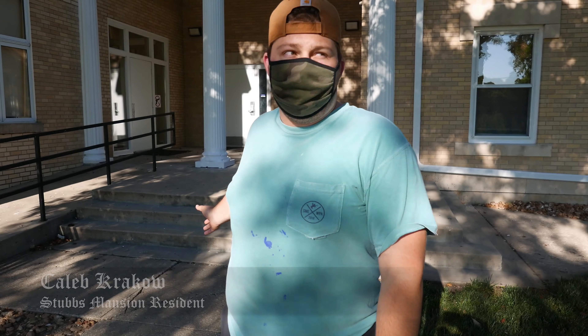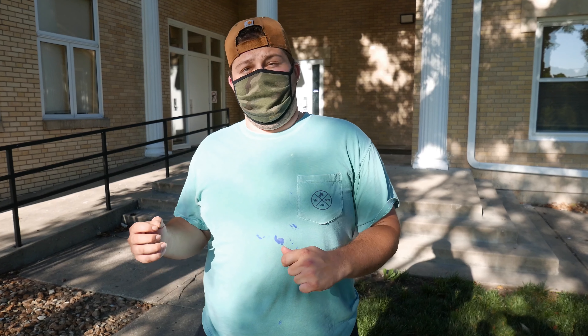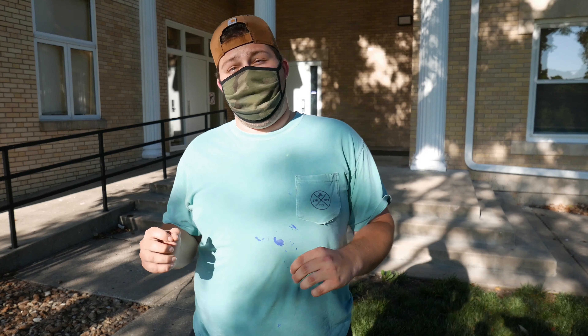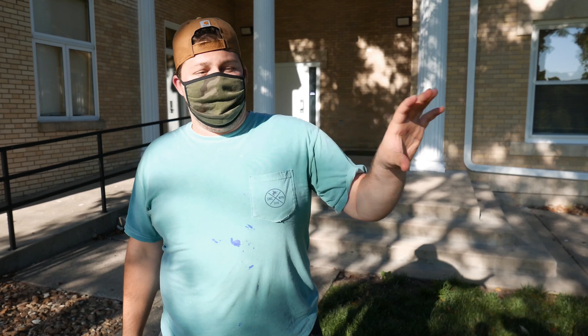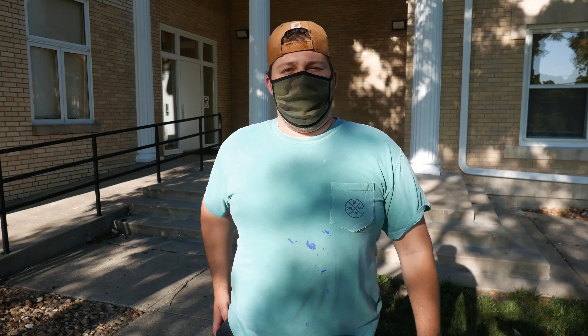I'd like to show you what the inside of our house looks like. We're going to see some really cool stuff, some cool history. I'm going to show you the closet that Virginia actually hanged herself in, and then we're going to see some of the creepy rooms. We're going to see her ashes — it's going to be really interesting.